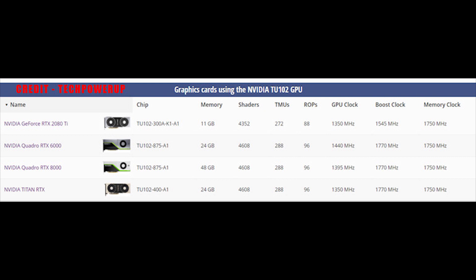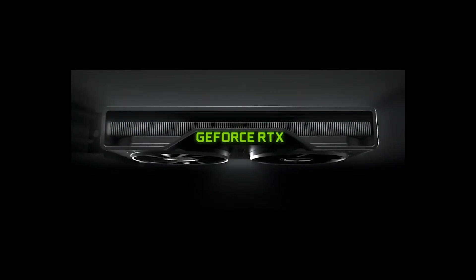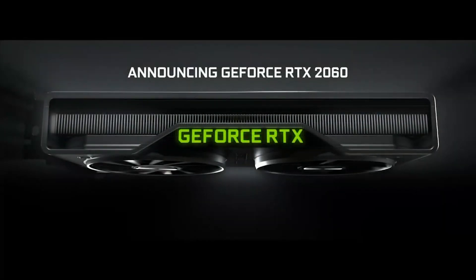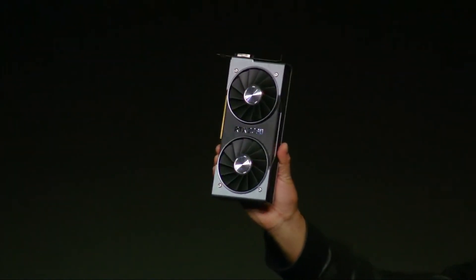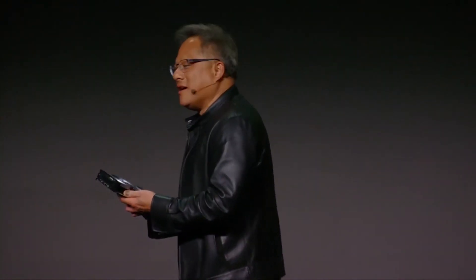The GPU found in the RTX 2080 Ti is actually cut down compared to the core found inside the Titan or the Quadros. Not only do we have additional CUDA cores — 4608 versus 4352 of the Ti — but we also have additional memory chips. The bus is wider: 384-bit versus 352, which also means we have an additional 1GB of memory. Therefore, it was not a major leap to say the most logical thing to see would be an RTX 2080 Ti Super with additional CUDA cores and potentially higher clocked memory, maybe with the full 384-bit memory bus — but that does not look like what this GPU is.